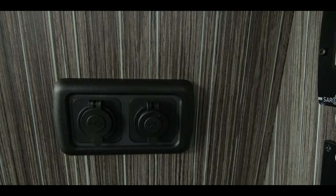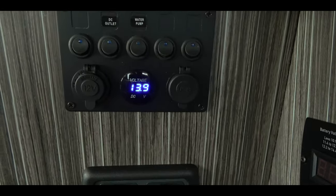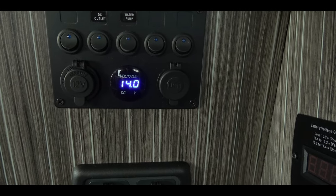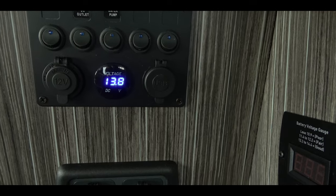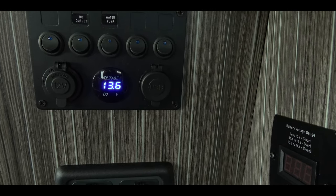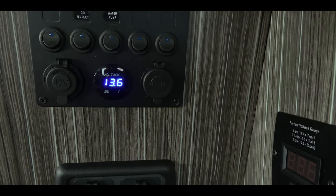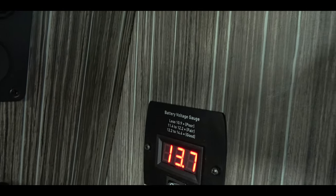Outside there's a USB socket and a 12-volt socket, and the same up the top. The first switch operates the fridge, the second operates the sockets underneath. The third is for the water pump, the fourth is for the awning, and the fifth is spare.